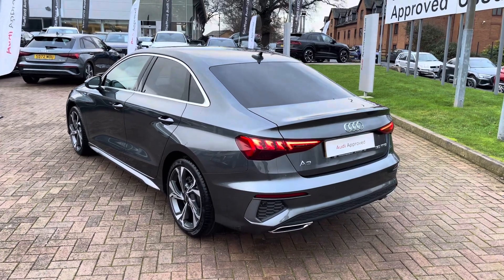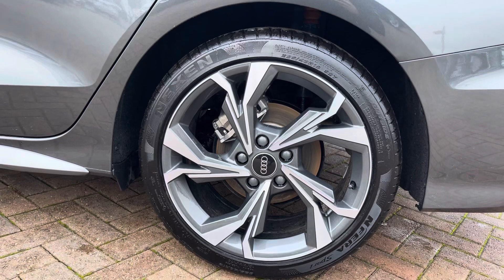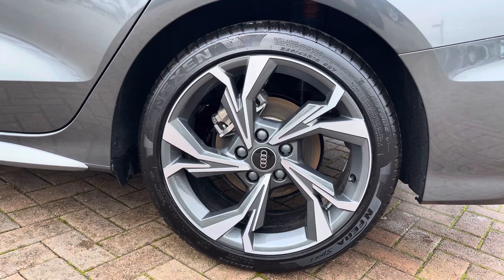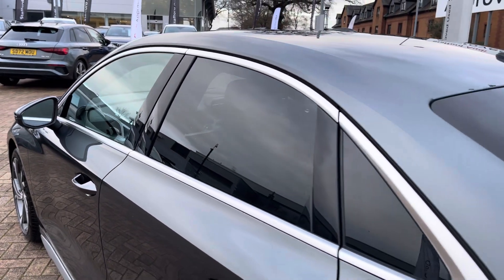Taking a look down the side, this vehicle does have the optional 18-inch five wire-spoke graphite design alloy wheels, which provide a stunning contrast against that lovely grey paintwork and showcase the sporty yet premium nature of the A3 Saloon. Meanwhile, rear privacy glass means that rear occupants are well protected from the sun.